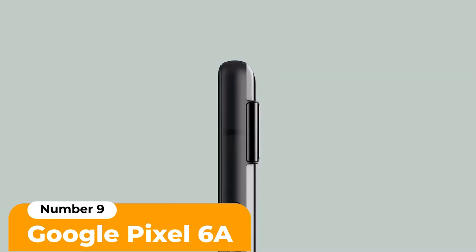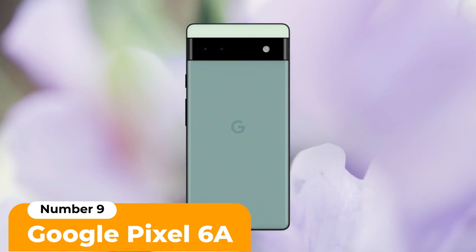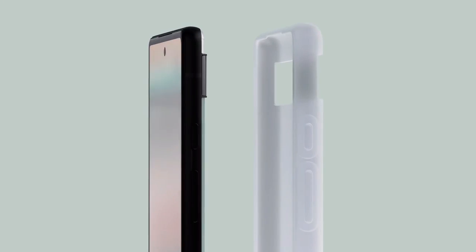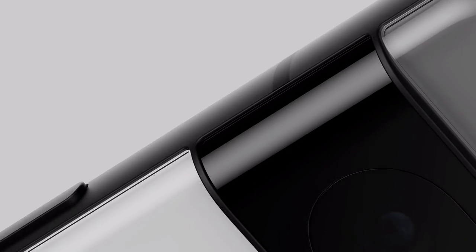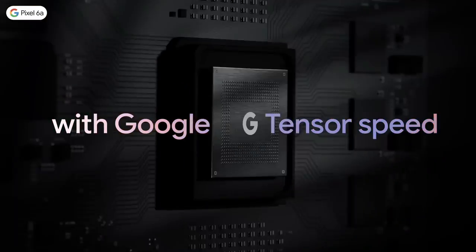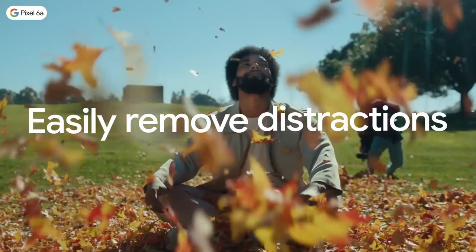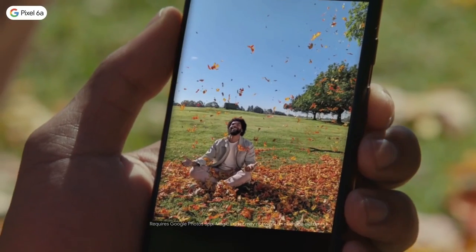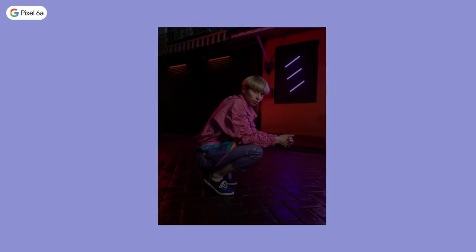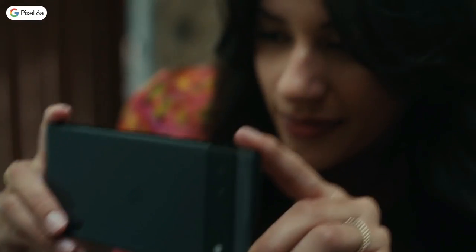Number 9: Google Pixel 6a. Google's affordable alternative, the Google Pixel 6a, comes out on top when it comes to the best cheap camera phone. On paper, specs seem modest — a dual rear camera with a 12.2-megapixel main lens and 12-megapixel ultrawide. However, Google's signature powerful image processing means that the Pixel 6a regularly delivers results that rival those from more expensive flagships. Its portrait mode is skilled at distinguishing the subject from the background blur, and it does a good job of keeping skin looking natural and not overly smooth.